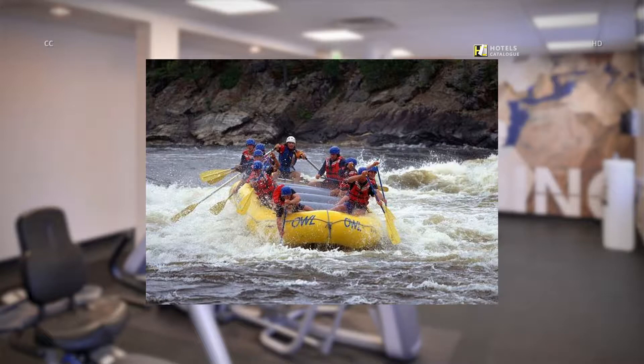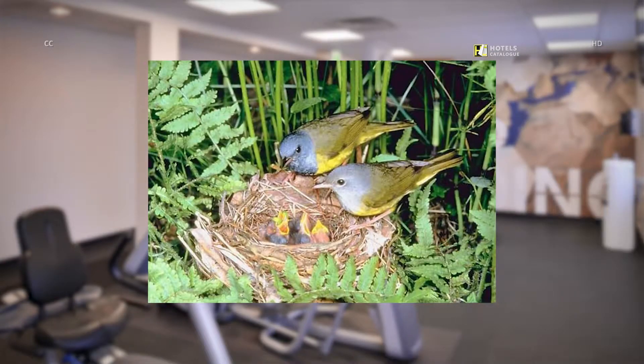There is more to Nevada than desert. Take a white water rafting tour for a day of fun and adventure. Henderson is home to many unique species of wildlife and exquisite scenery.